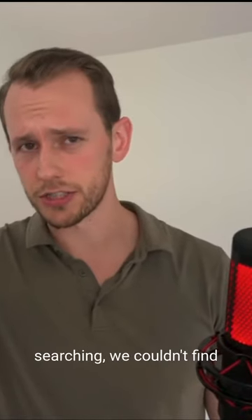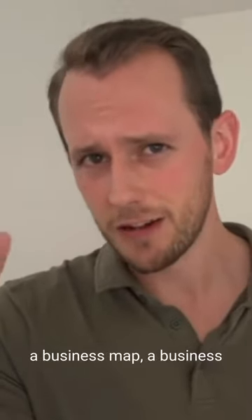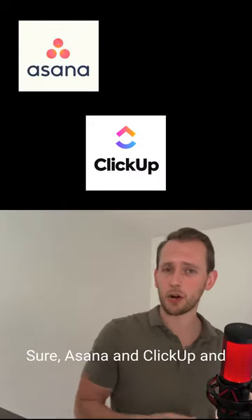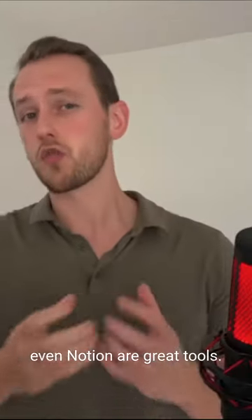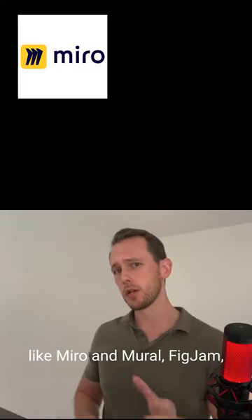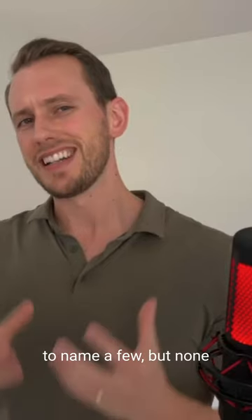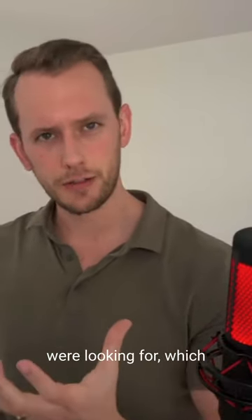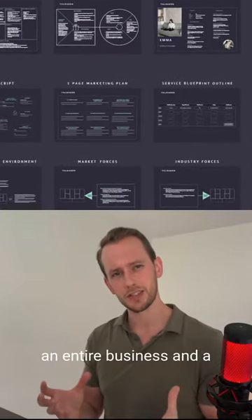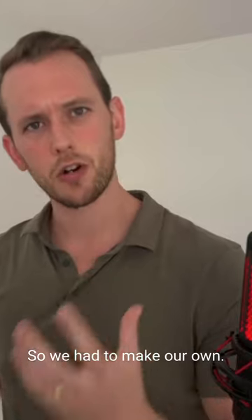After a lot of research and searching, we couldn't find a business map or a business terrain model anywhere. Sure, Asana, ClickUp, and even Notion are great tools, and there are other virtual whiteboarding platforms like Miro, Mural, and FigJam — but none of them provide what we were looking for: a holistic blueprint for an entire business and a simulation of your business. So we had to make our own.